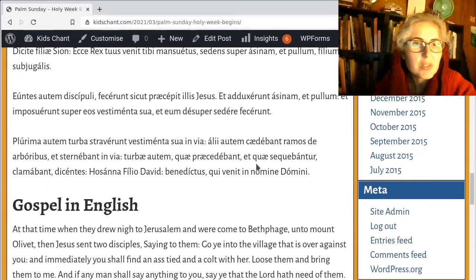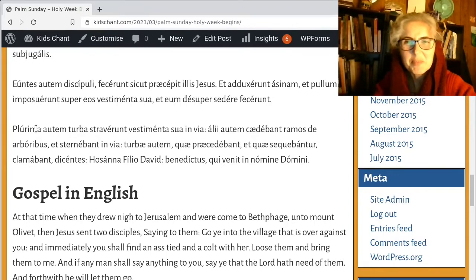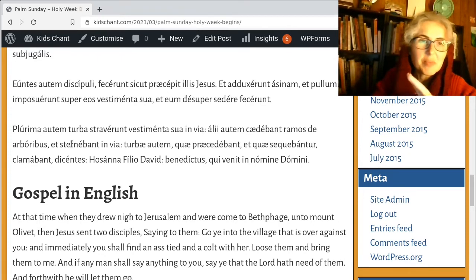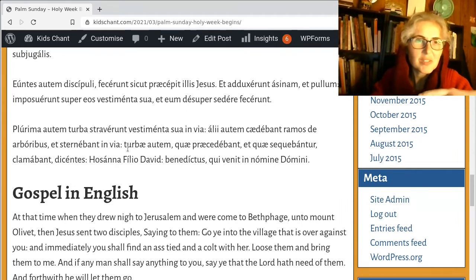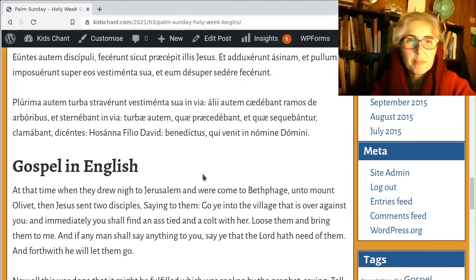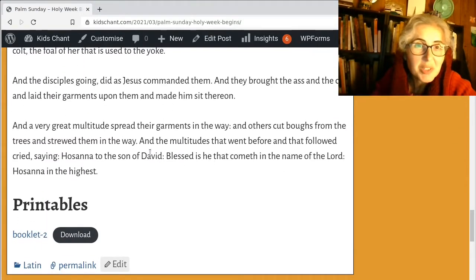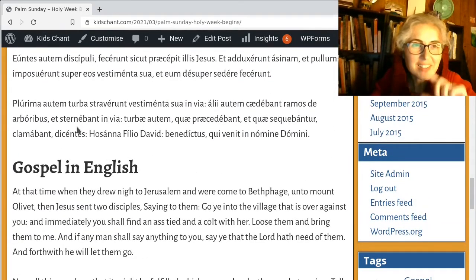'Plurima autem turba straverunt vestimenta sua in via' — a very great crowd spread their garments in the way. 'Turba' is the crowd, and 'plurima' sounds like plural — many. 'Straverunt' is where we get 'strew,' so they strewed. 'Alii autem caedebant ramos de arboribus' — and others cut down branches from the trees, 'et sternebant in via' — and strewed them in the way. So 'straverunt' is the spread and 'sternebant' is the strewed.